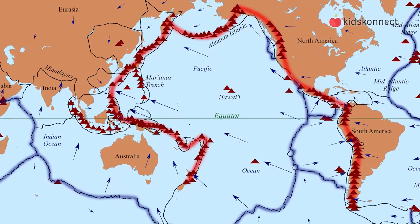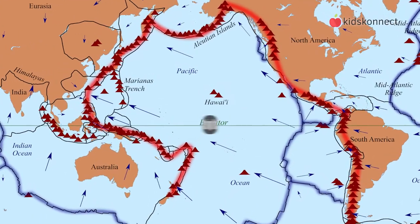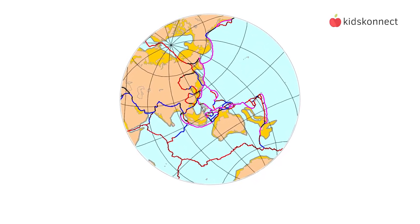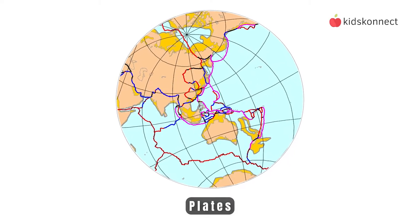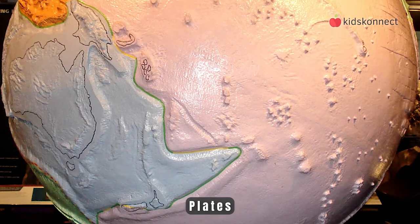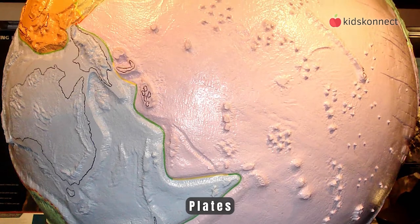Over half of the world's volcanoes can be found in a belt around the Pacific Ocean called the Ring of Fire. This is because the earth's crust is made up of huge slabs called plates, which fit together like a jigsaw puzzle. When these plates move apart or a plate slides under another one, magma can be squeezed out.